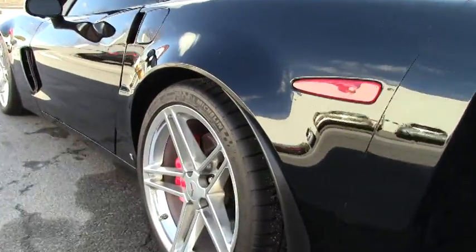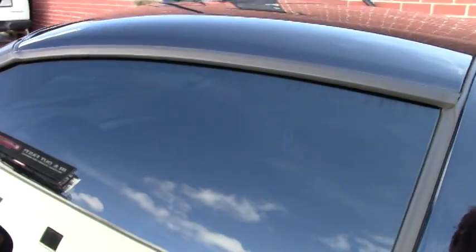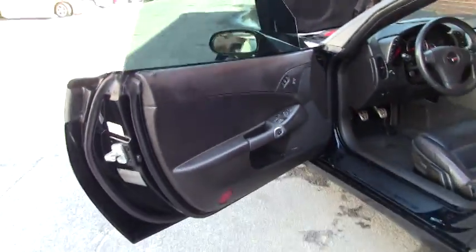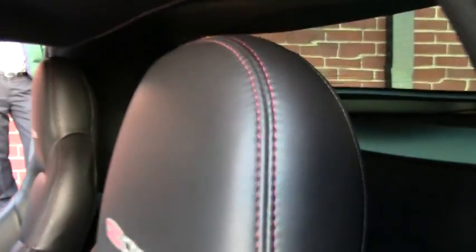Brand new rubber all the way around, and only 16,000 miles — yes, you heard that right, only 16,000 miles on this 2007 Z06. She's barely broken in, and it shows. The interior is in outstanding condition and the exterior body looks great with a great shine to the paint.